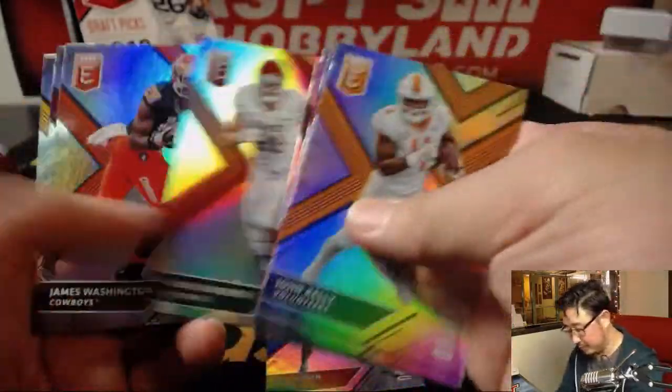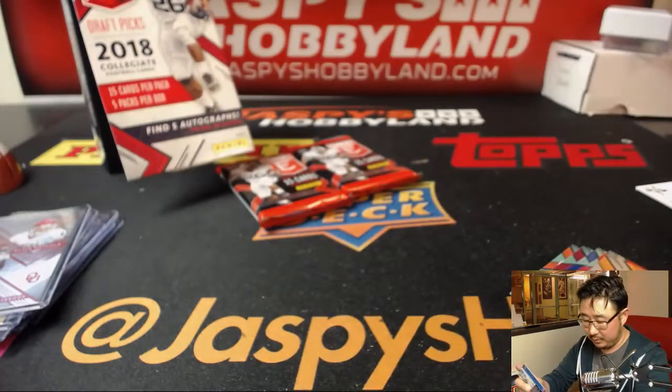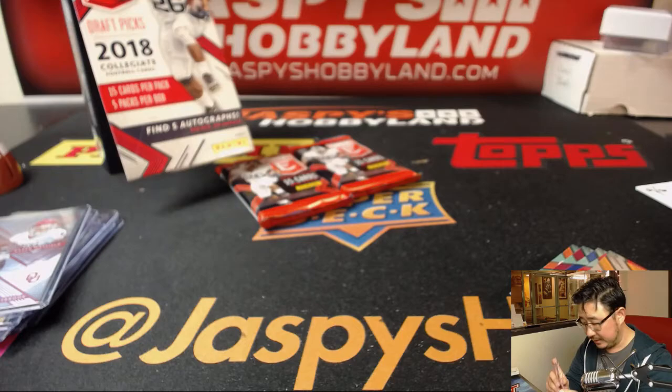There's also Josh Rosen in there. Nice couple of packs, Jason — pretty strong.